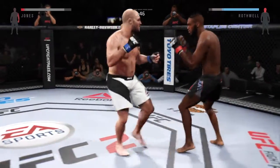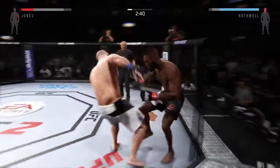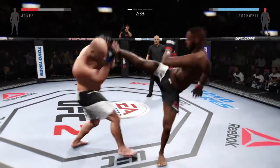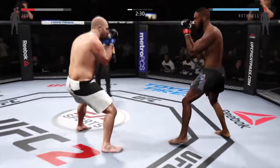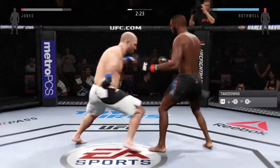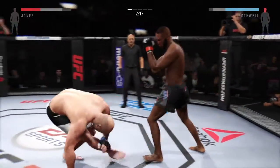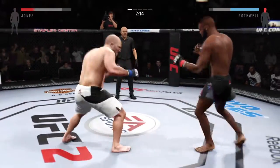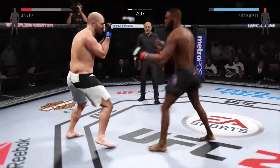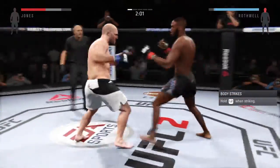Solid jab! Big strike! Hard kick lands. He connects with the head kick. Nice right hand. Hurt him with that Superman punch! And he goes up top of the kick.